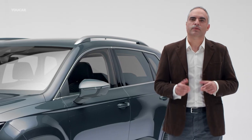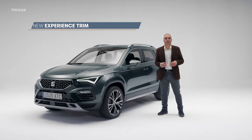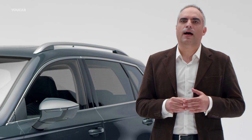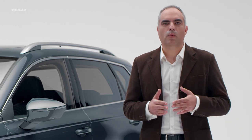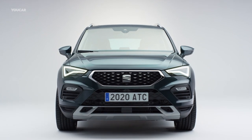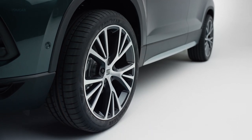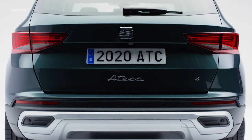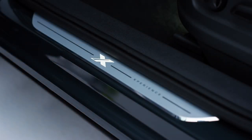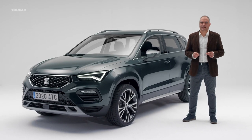The new SEAT ATECA 2020 brings fresh design choices with the introduction of the new Experience trim, joining the Reference, Style, and FR options. This new trim adds increased robustness and more off-road appeal, highlighted with hot stamping design in the front grille, bumpers, side and wheel arches in black, while side mouldings and front and rear diffusers are finished in aluminum look. The illuminated Experience badge on the doorstep is the icing on the cake of this new trim.